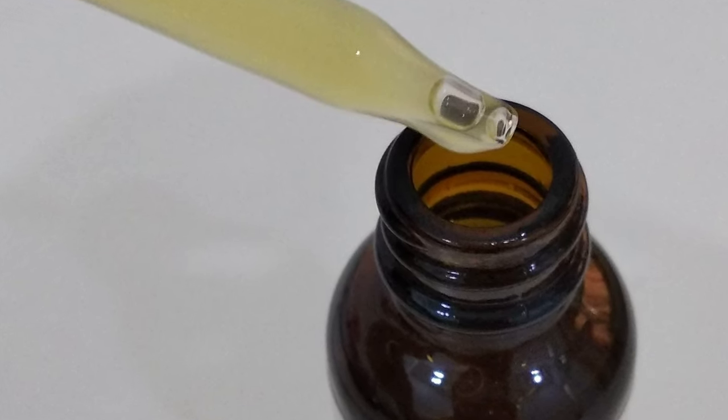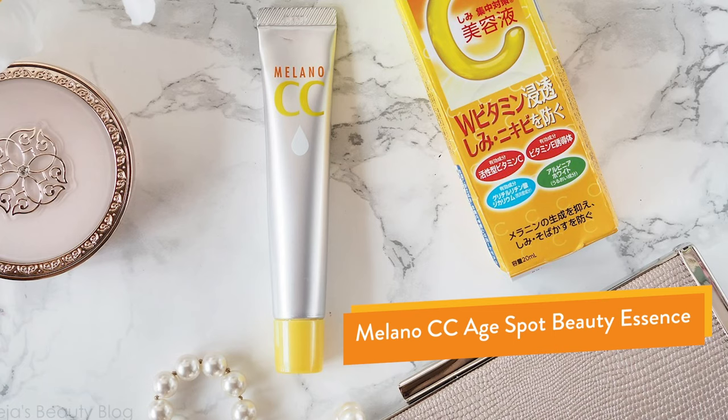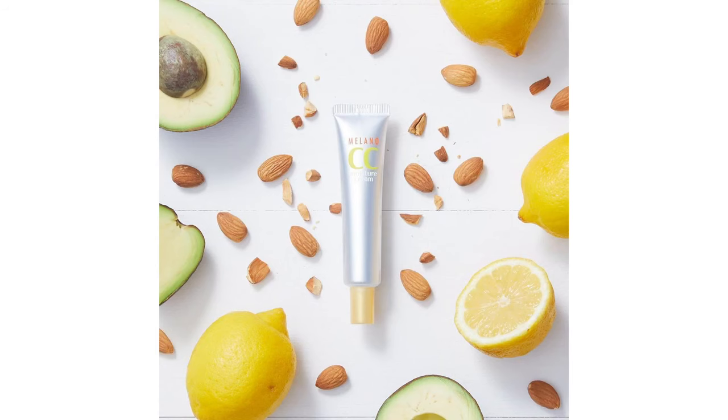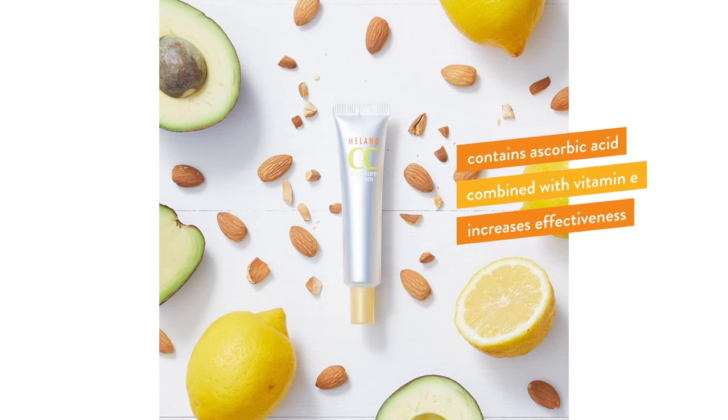Number two on my list is Milano CC Age Spot Beauty Essence, straight from Japan. Unlike the Mad Hippie serum, this delivers vitamin C directly in the form of L-ascorbic acid — which, if you've seen my previous video, is the biologically active form that really works in skincare. It also comes with vitamin E, and that's because vitamin C and vitamin E work hand in hand as antioxidants, increasing each other's effectiveness.